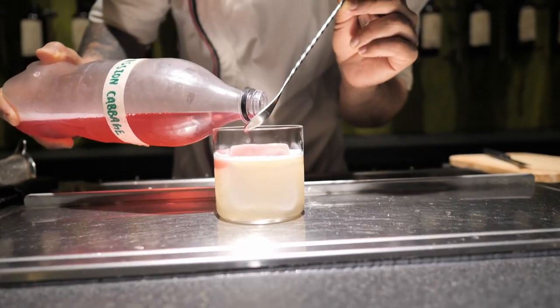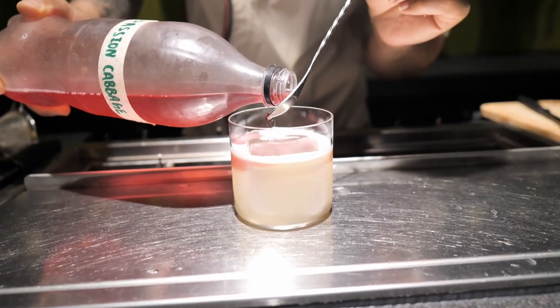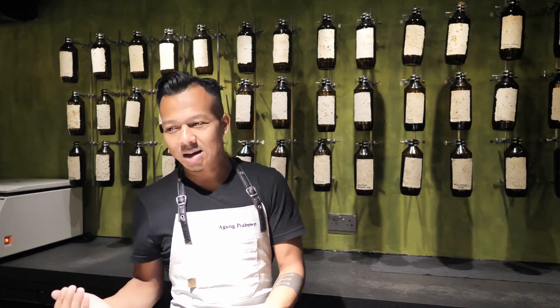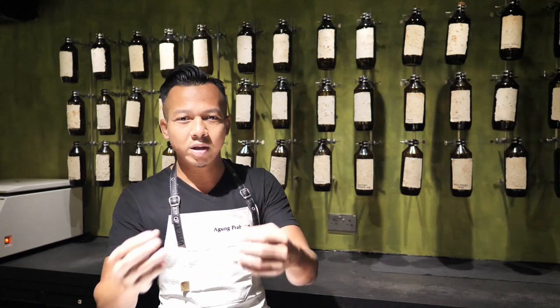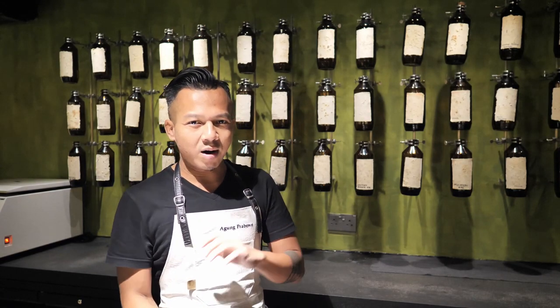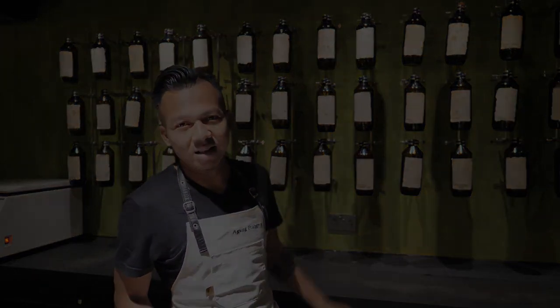A part of the ingredients we are recycling a lot is the paper. For instance, we are using the ticket, the docket from the ordering docket. Instead of throwing it away, we recycle it and then use those recycled papers for our coasters as well as the bottle labels that you see at the back.